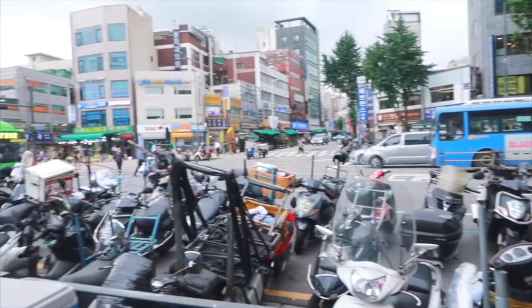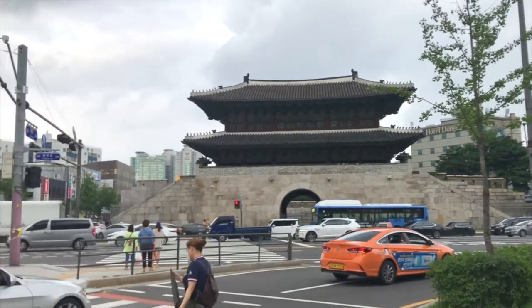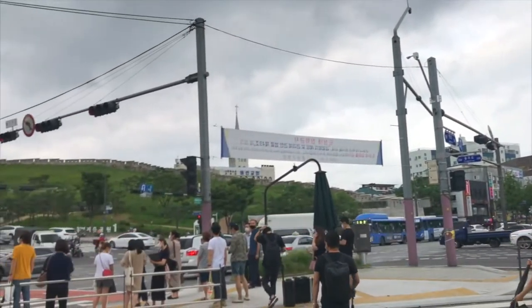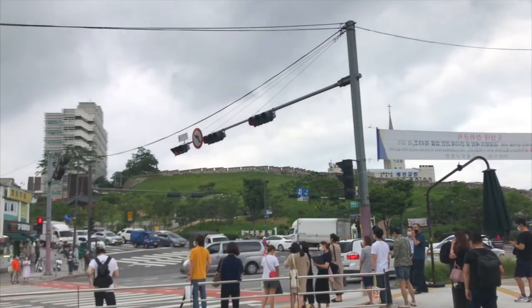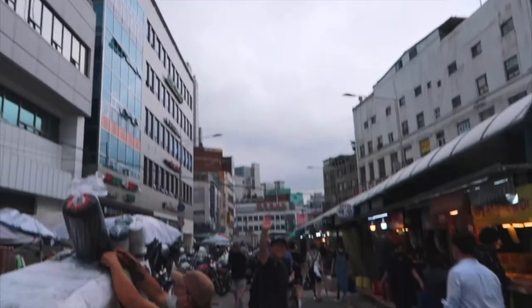So this is Dongdaemun, and Dongdaemun literally translates into the East Gate. And this is the East Gate right here. Right here there's a little bit of the Seoul Fortress wall that's still left over. This right here is a small little alley going towards the alley that we're going to, which is just a few little stalls that serve small little bites.